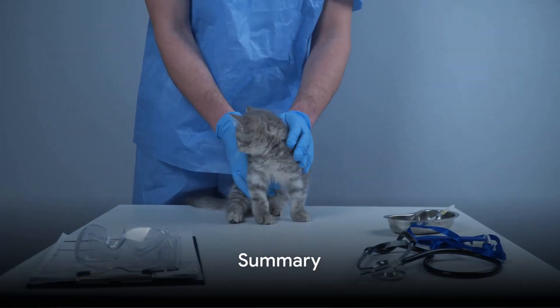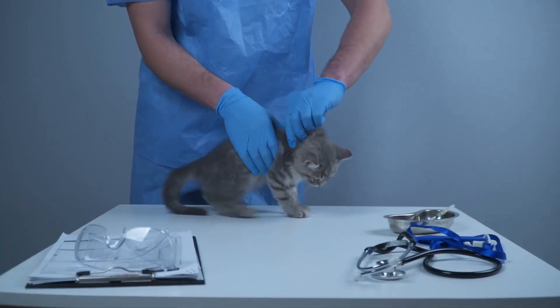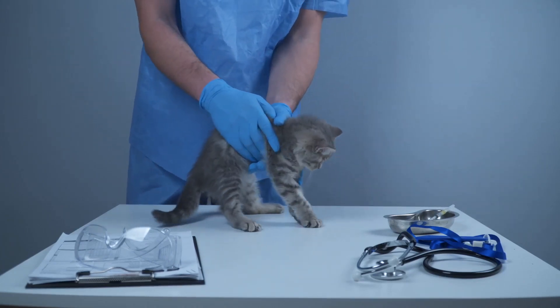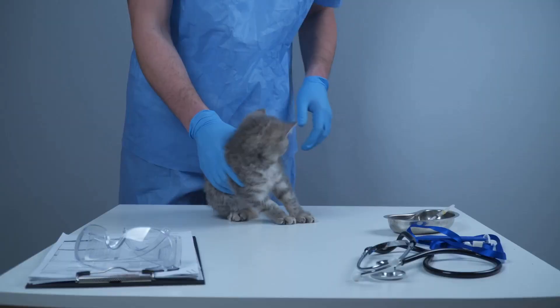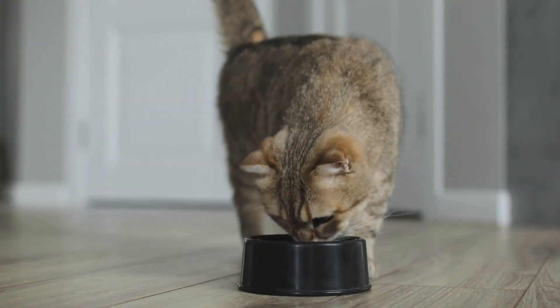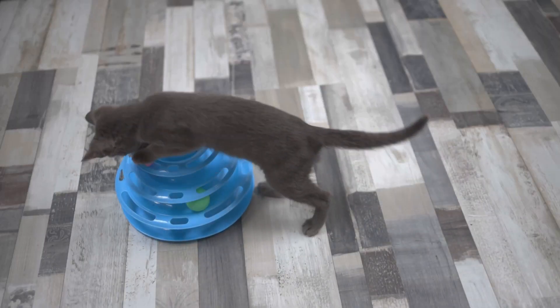In summary, cats are complex creatures, but understanding their needs doesn't have to be. Regular vet checkups, a balanced diet, and plenty of playtime can keep your feline friend purring with health. Remember, vomiting in cats can be due to dietary issues, hairballs, or underlying conditions. Weight management involves portion control and exercise.